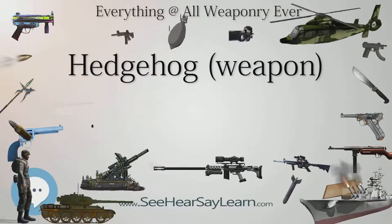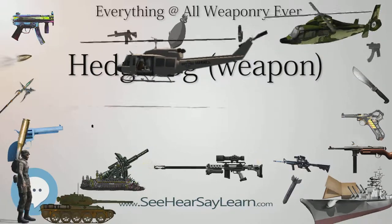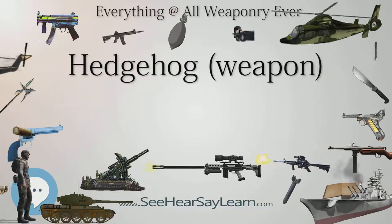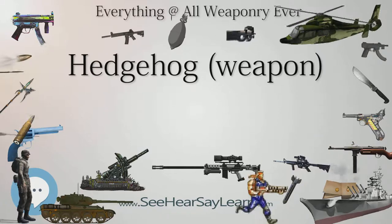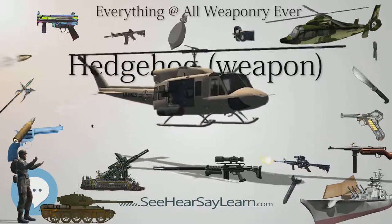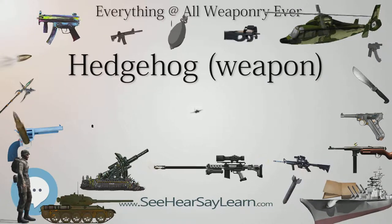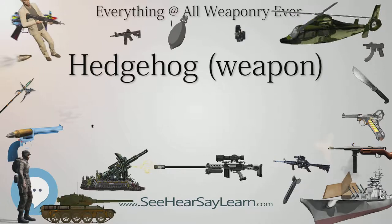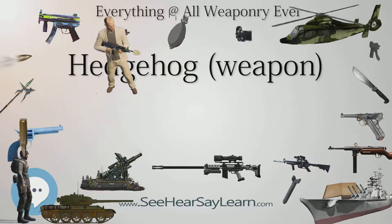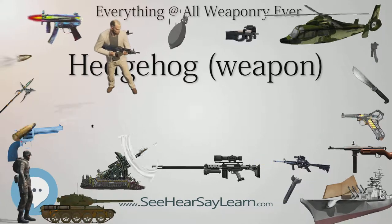Proximity weapons such as depth charges need to be set for the target's correct depth to be effective. Contact-fused charges do not have that limitation, and an explosion at the time predicted for the projectile to reach the target depth may indicate a hit. Additionally, the weapon gives no warning of the attack. Until depth-finding sonar became available — the first being the Royal Navy's Q attachment in 1943 — there was a dead period during the final moments of an attack. U-boat commanders became adept at sharp changes of direction and speed at these moments, making attacks less accurate. A forward-thrown weapon such as the Hedgehog did not give the target the necessary warning of when to dodge.